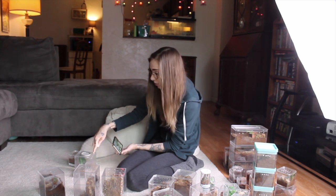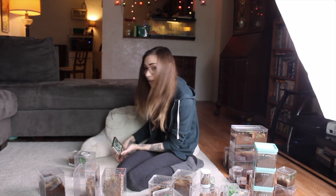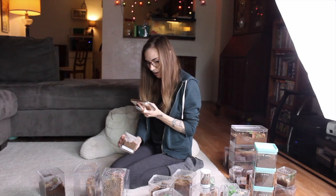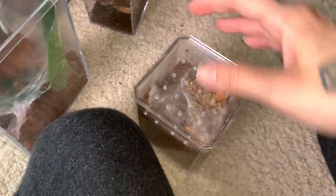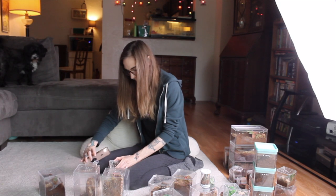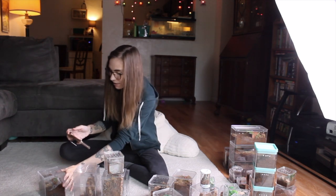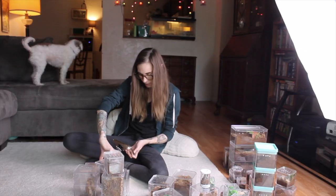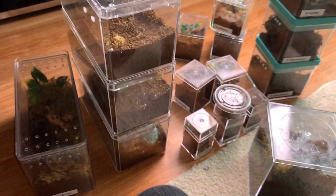This is my H. pulchripes and it is so beautiful. I don't know if we'll be able to get a better shot - it is quite skittish but I'll certainly try. This one you guys haven't seen in a while - this is my C. hoggi, the Malaysian purple femur. I really enjoy what it's done. That is all of my slings right now - I hope you guys like this part.